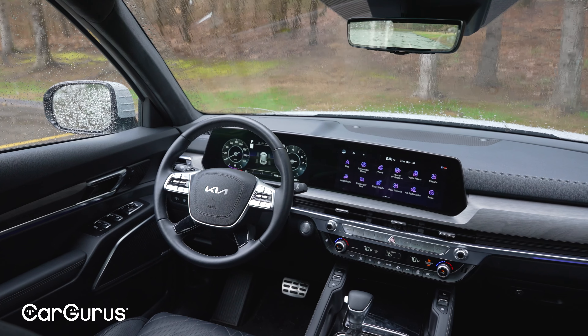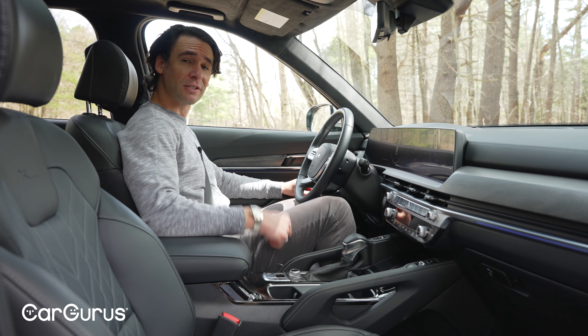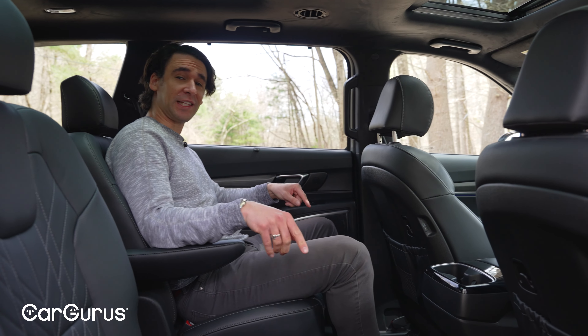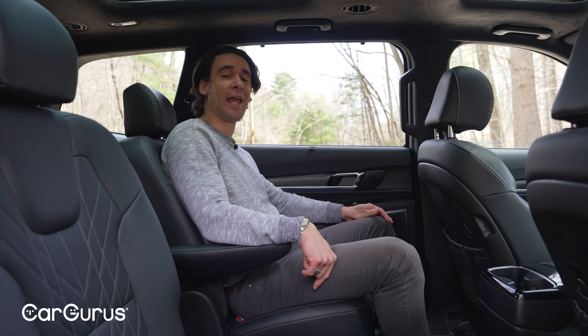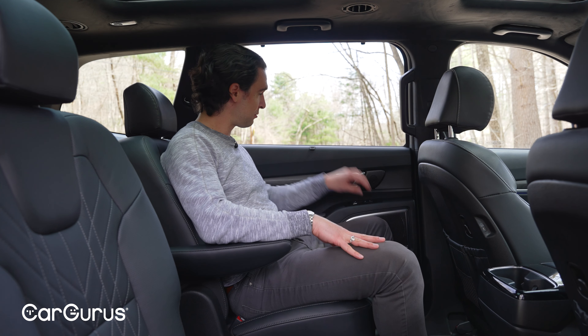There's plenty of visibility in the Telluride — that's what's great about the traditional boxy SUV design, but it still feels elegant inside. The seats will start to massage your lower back after 30 to 60 minutes depending on your settings, which is really nice. Most Tellurides are seven seats with captain's chairs; only the LX and EX trims have the bench for eight-passenger seating. The SX Prestige gets heated and cooled rear seats, a power moonroof shade, third climate zone, and USB ports.